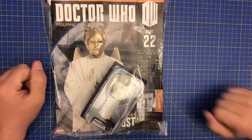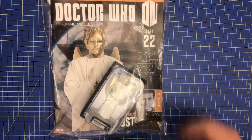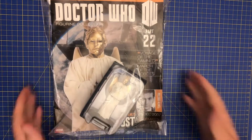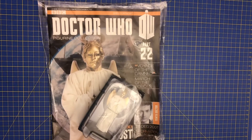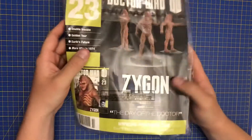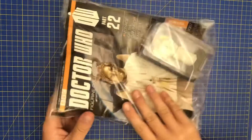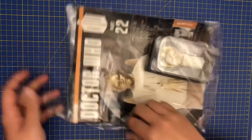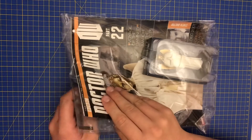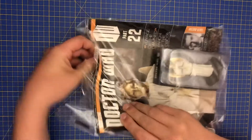Hello everyone, it's another issue of the Doctor Who Figurine Collection brought to you by Eagle Masks. This is part number 22, and as you can see it looks really, really good. Heavenly Host apparently. As you can see on the back here, coming in issue 23 is Zygon. I just want to say a huge thanks to Alan again, from Bolton in Manchester for sourcing this for me. I cannot thank you enough.